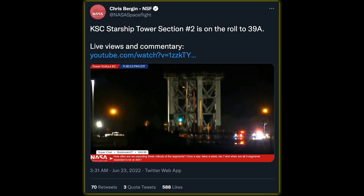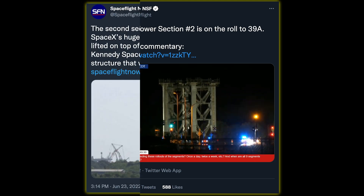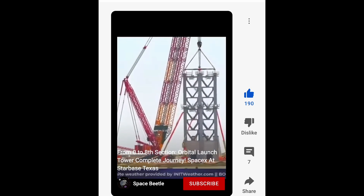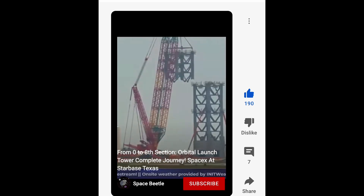Further east at Cape Canaveral, SpaceX is showing off how fast they can build things. The first two tower segments of the future launch tower have already been installed with the help of a Liebherr 11350, reminiscent of old Frankencrane, which was tasked with building the current launch tower in Boca Chica.